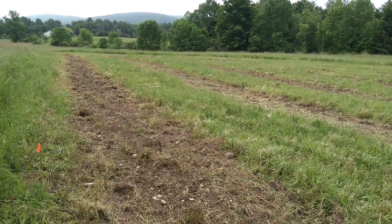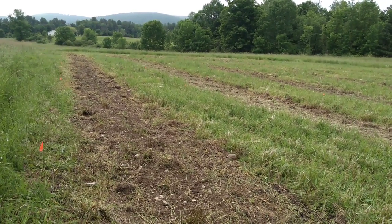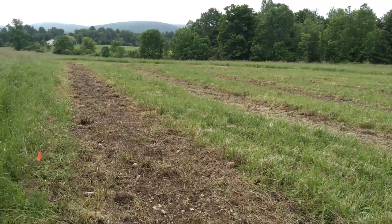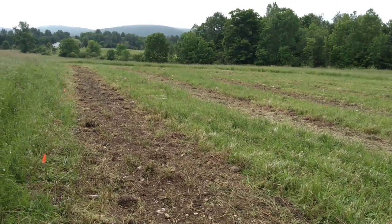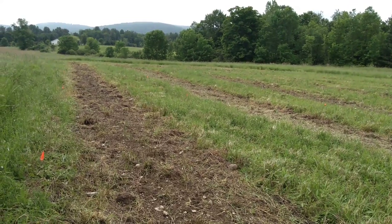Hello everybody, this is Jonathan Bates with Food Forest Farm. I'm in Brooktondale, New York on a beautiful morning in the middle of June, right around the summer solstice, and wanted to share with you some work I'm doing here.